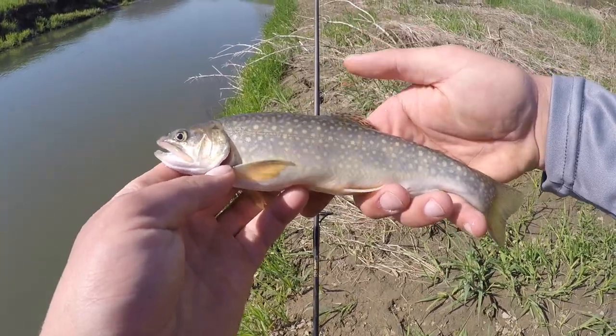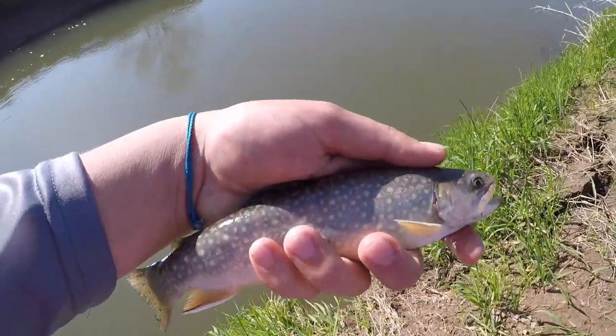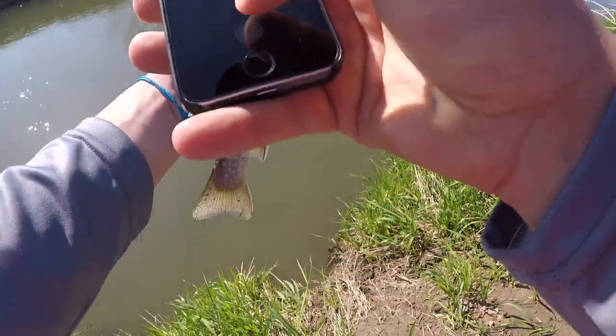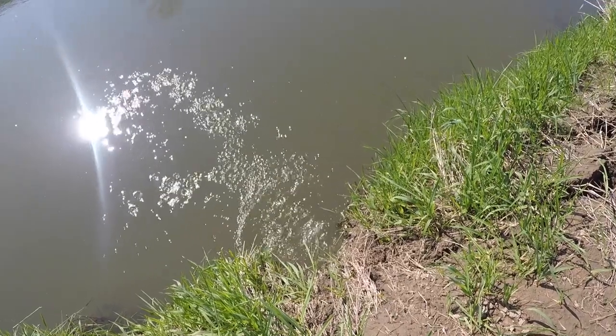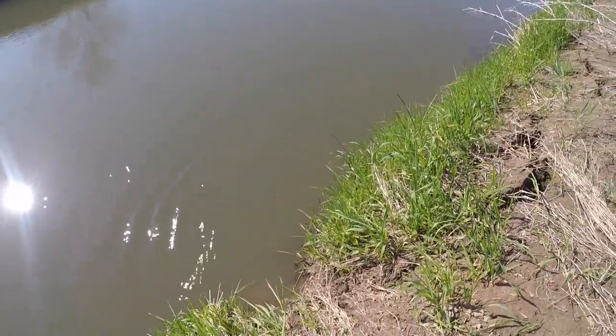The size limit is eight inches, but anything this size I am not going to keep. I'm gonna snap a few quick pictures of this guy and then get it back. Here we go, and away it goes — first fish of the day, not a bad one.